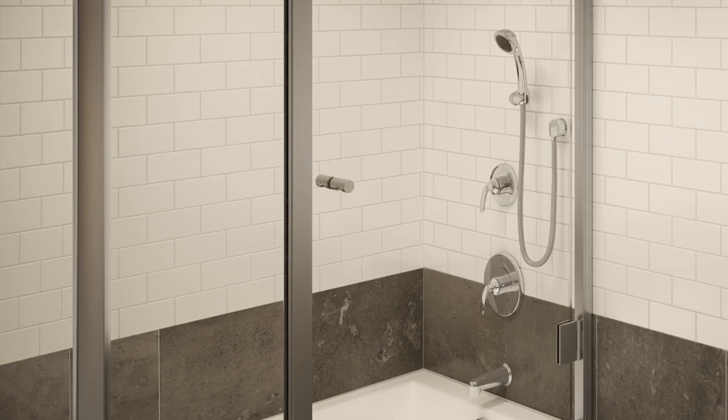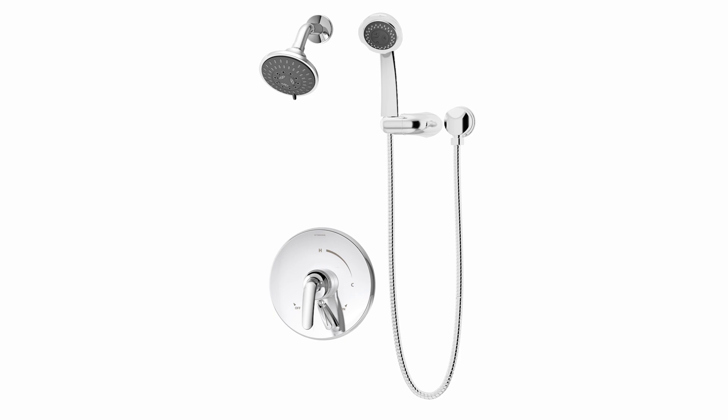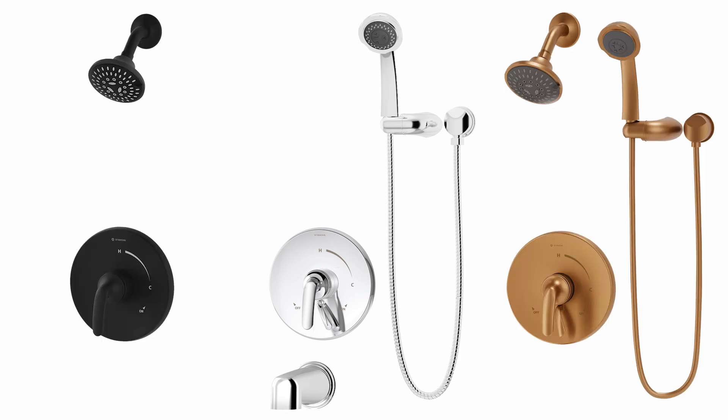Shower valves and shower trims. Elm shower systems include configurations for shower head, hand shower, tub spout, or any combination of the three functions.